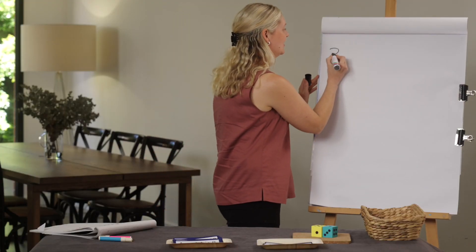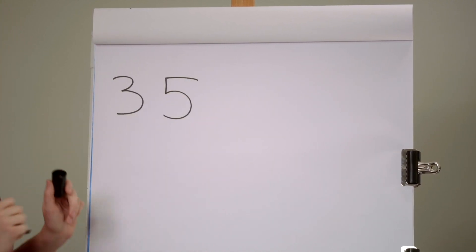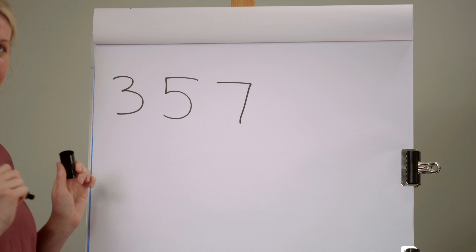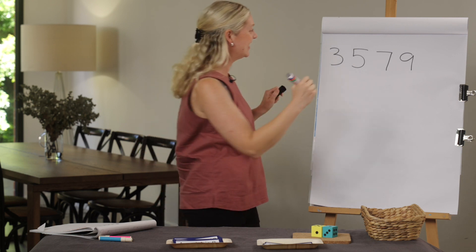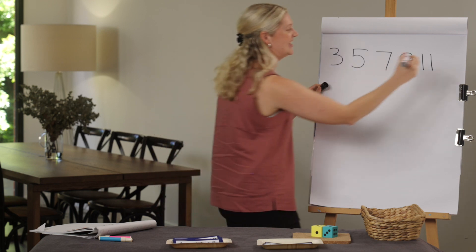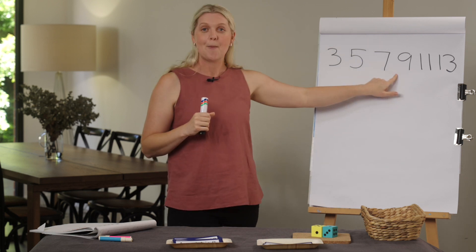We are going to play the dice game just like we did in the last lesson. First, we are going to make a chart of the near doubles. One and one is two, add one is three. Two and two is four, add one is five. Four and four is eight, add one is nine. Five and five is ten, add one is eleven. And six and six is twelve, add one and we get thirteen.